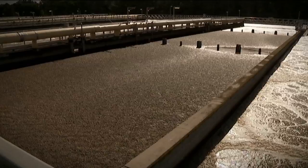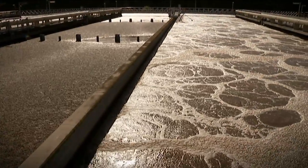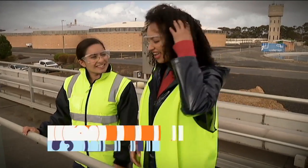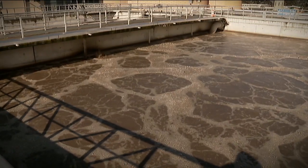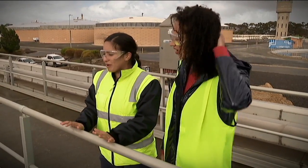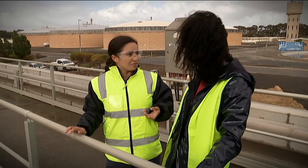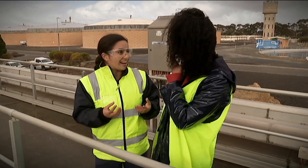Sludge is what's left after everything bigger than three millimetres is filtered out and sent to landfill. Here at the activated sludge reactor, or the ASR, this is where all the magic happens. In these big tanks, the brown bubbling mass is a combination of water and a myriad of different microorganisms treating the water and making it cleaner. What's really cool about wastewater treatment is that we use bacteria to do the work for us — sewage is full of food that bacteria love.